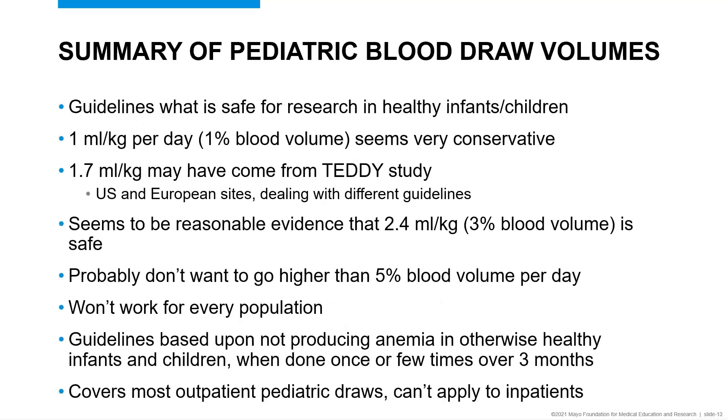The summary of pediatric blood draw volume studies is that for a healthy child, a safe draw would be benign and not cause anemia. The guidelines suggesting one milliliter per kilogram or one percent total blood volume seem fairly conservative given the data showing slightly higher volumes did not cause anemia. The 1.7 milliliter per kilogram limit probably came from the TEDDY study, which now allows more blood from healthy children. It seems reasonable that around three percent blood volume — about 2.4 milliliters per kilogram — is safe on a single occasion and even repeated a small number of times over a three-month period. Going over five percent blood volume per day is where you would see risk of anemia in a healthy child, and you may want to put limits on larger draws.